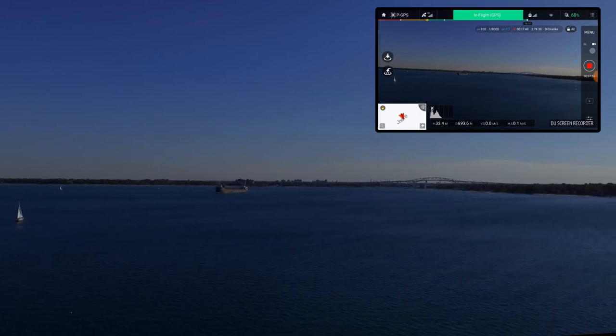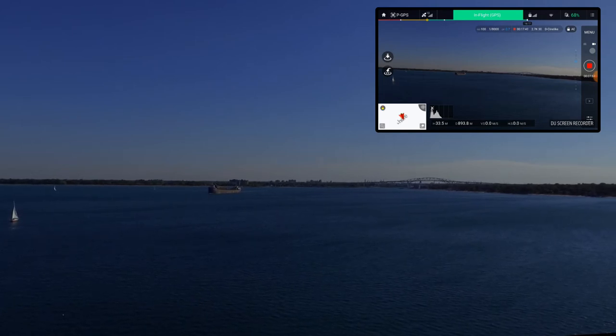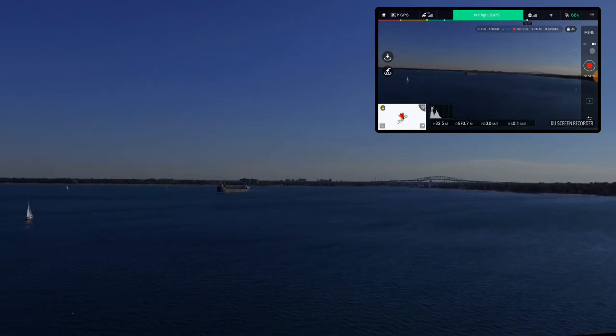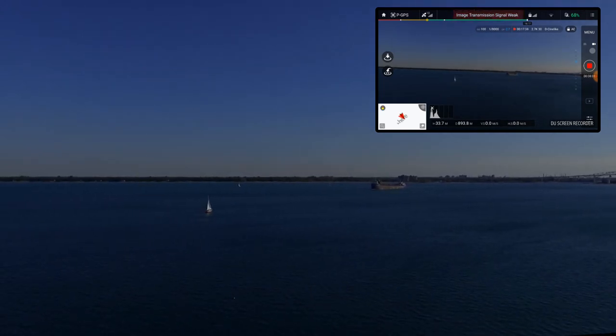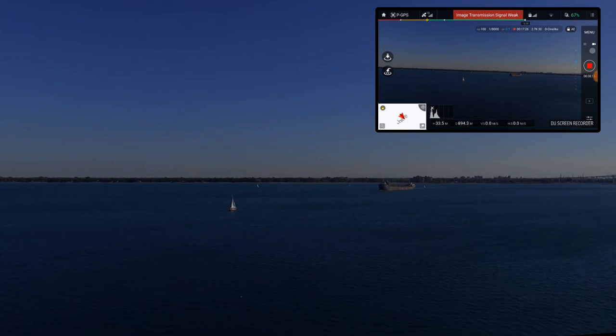I'm shooting this in 2.7K, 30 frames. We can see the ship coming up on the sailboat out there — the sailboat has been in the foreground. So I have to be spot on pointing the camera directly that way.